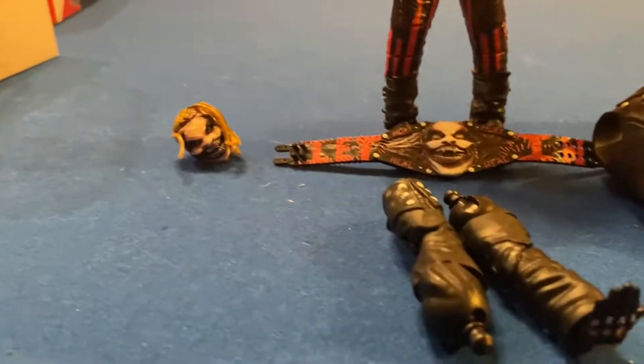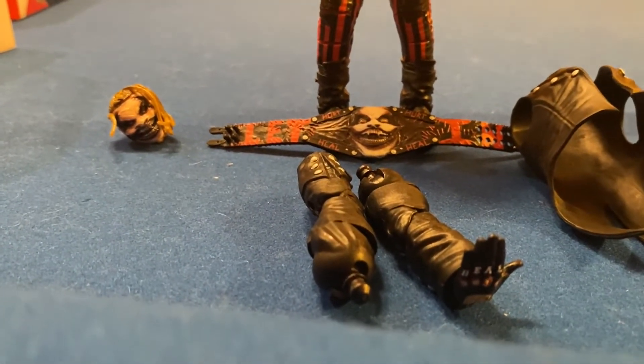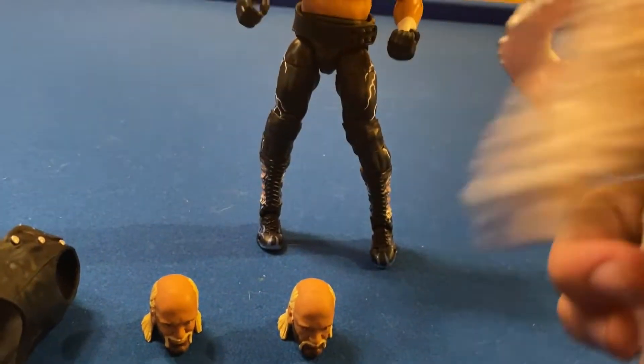Here are the accessories they come with. The Fiend comes with a head scan, another head scan, the Fiend belt, a jacket, and a Mankind Foley jacket. Hulk Hogan comes with two head scans, the NWO title, a jacket, and a little scarf that goes around his neck.